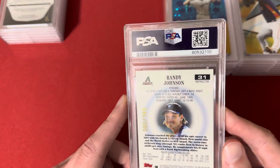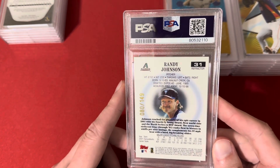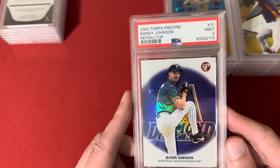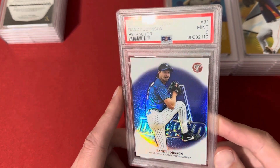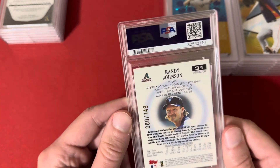This is a 2002 Topps Pristine of Randy Johnson, out of 149. I already have the Curt Schilling in this set so I'm going to pair it up with this Randy Johnson. This one got a 9 — it usually comes encased but this one didn't. I couldn't find anything wrong with it, it was clean to me, so not sure what they saw on that.